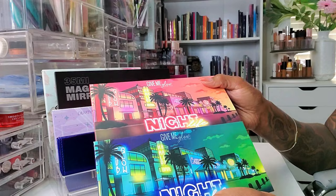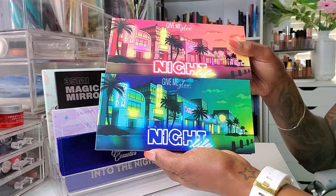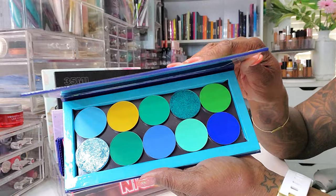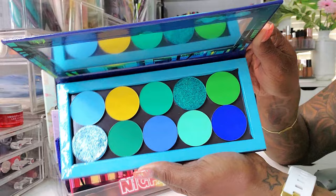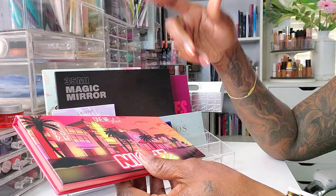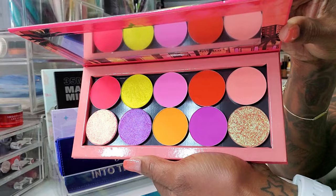I also pulled these two palettes from Give Me Glow — they were having a sale and I kind of stocked up on palettes I didn't previously purchase. This first one is the Give Me Glow Nightlife Palette — these are magnetic palettes where you can take shades out, move them around, switch them around. This one is gorgeous with the blues, greens, and beautiful shimmers. The other one has a corally, purple-y vibe with some yellow and gorgeous shimmers. Really pretty.